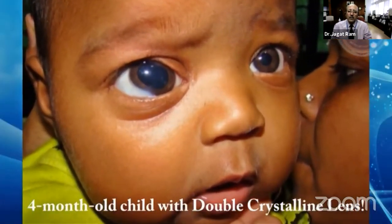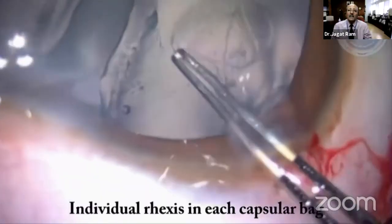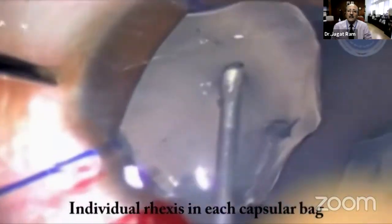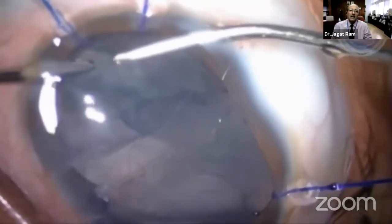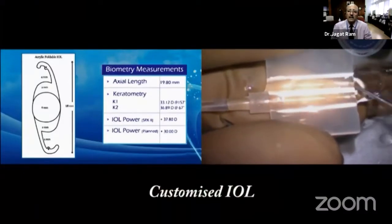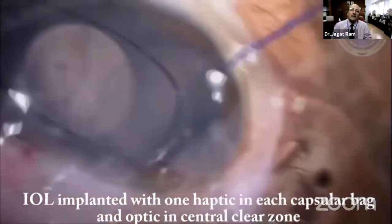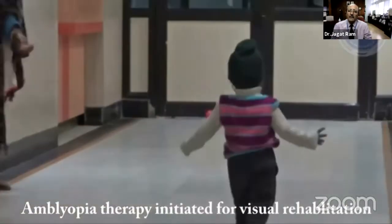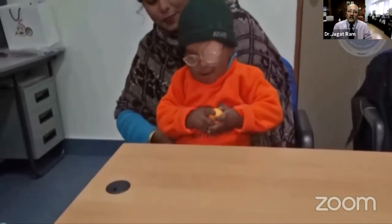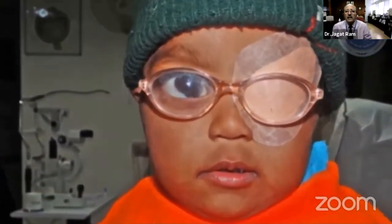This is a four-month-old child operated in 2013, now more than seven years old. Two continuous curvilinear capsulorrhexes were performed, followed by cortex removal. A customized IOL was implanted because such a large IOL is not available anywhere in the market. Both haptics were placed in the bag. Occlusion therapy was initiated and the child could see even the smallest objects — occlusion therapy is extremely important in these children.